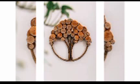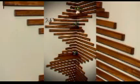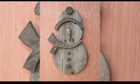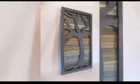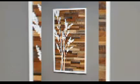Each piece — whether rustic farmhouse designs or modern geometric patterns — is made from high-quality wood, meticulously carved and finished to highlight the natural beauty within. In this section, we explore different styles, techniques, and tips for incorporating wooden wall art into interior designs, from choosing the perfect piece to maintaining its beauty over time.